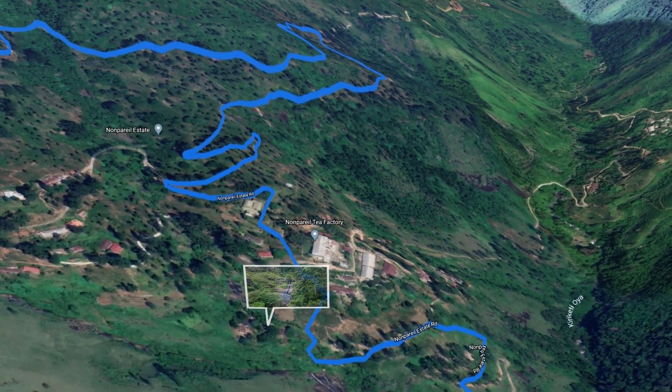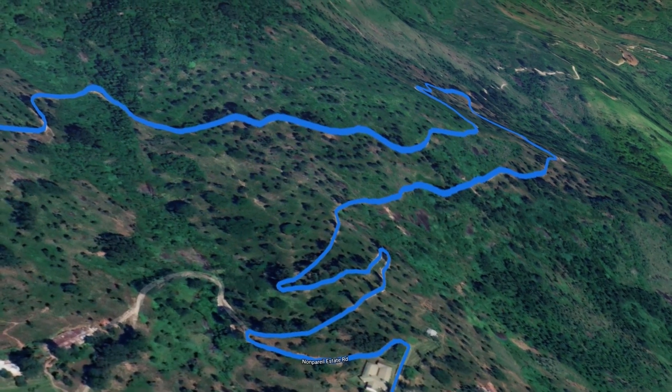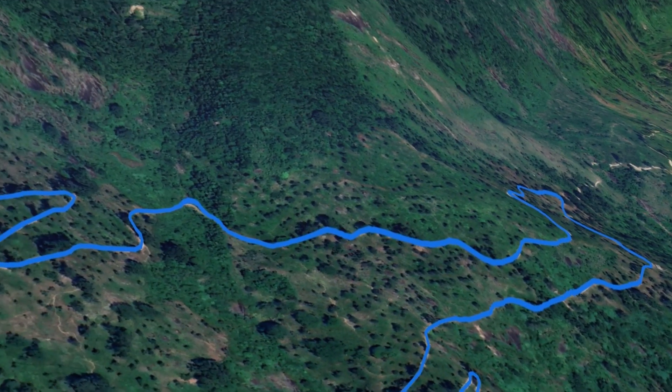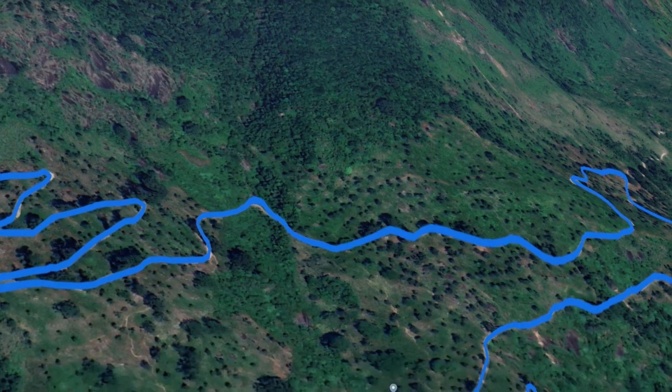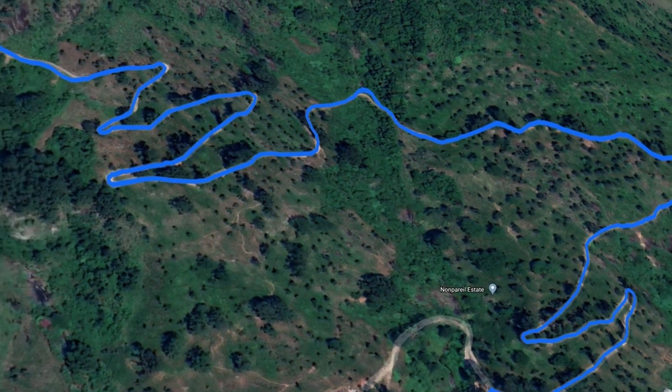A zig zag trail with Penasai trees demonstrates the shadows of the journey through the jungle. A Tea Factory is located beside the road with a road block, which can be passed only by those who have permission to enter the bungalow or by villagers.